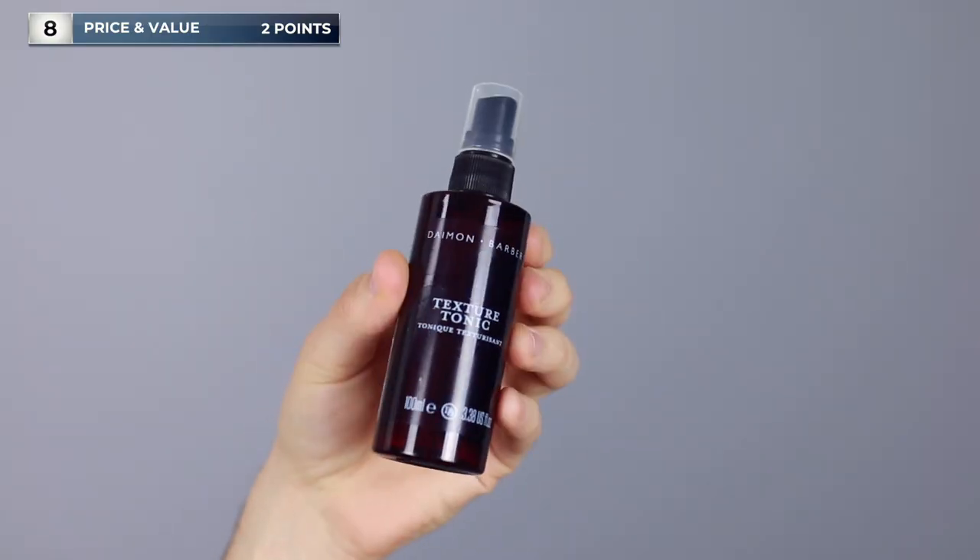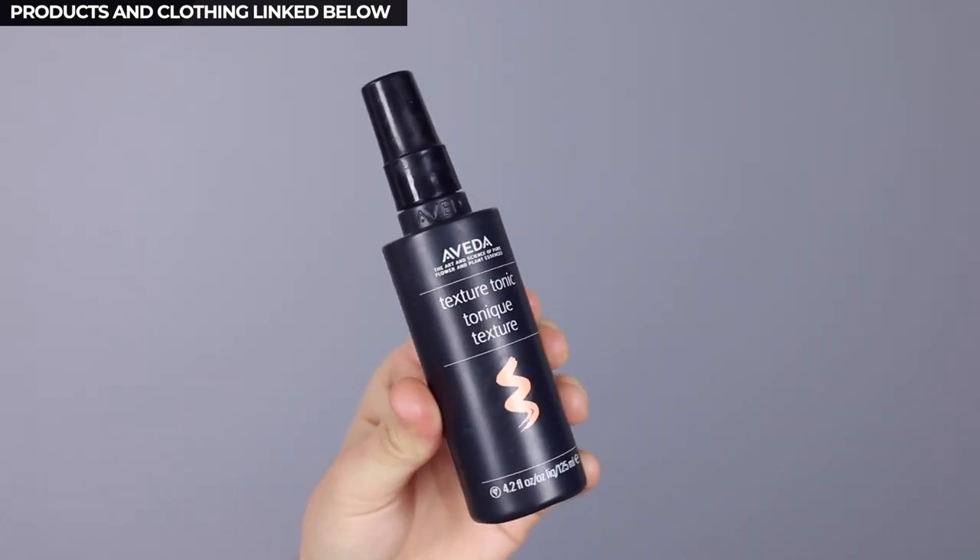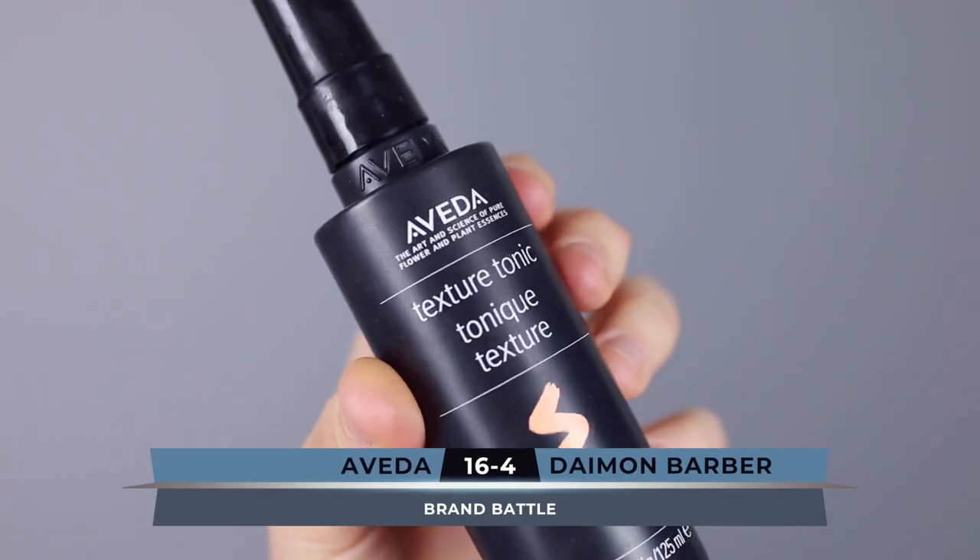I have removed washability from this because they both slip out no bother. Moving straight on to price and value: the Damon Barber product is 100ml versus the Aveda product which is 125ml. I found Damon Barber for £19.95, which works out at roughly 20 pence per 100ml, versus the Aveda one which retails for about £22 or $25, working out at roughly 18 pence per 100ml. The Aveda one, just because it is a huge company, is more readily available and people across the globe will find it far more easily. So based on that and the value, the point goes to Aveda.